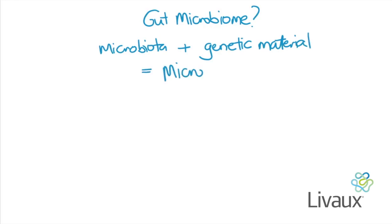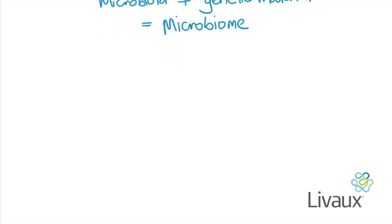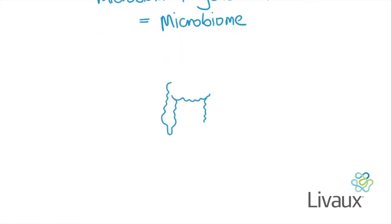So how does the gut microbiome fit with our immune system? As a reminder, within and on our body are trillions of microbes — these are the microbiota, or when the genetic material of these microbes is included, this is the microbiome. The two words tend to be used interchangeably these days. 95% of the trillions of microbes we host reside in our gut, and it is this gut microbiome which is of particular interest to us.